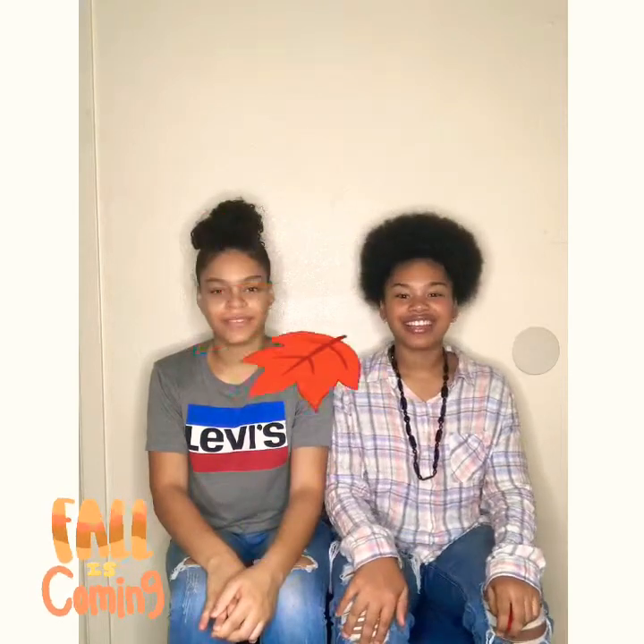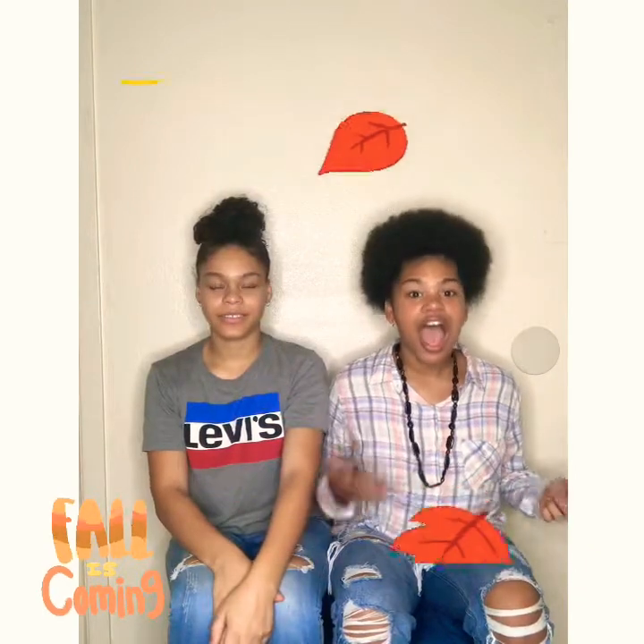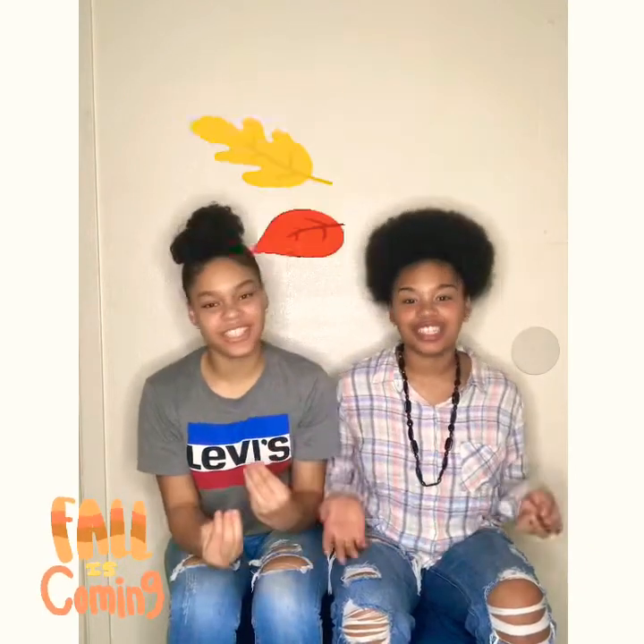Hi everyone, it's me Christina, and it's me Delores, and guess what? We're back with a new video — our pre-fall social distance haul.